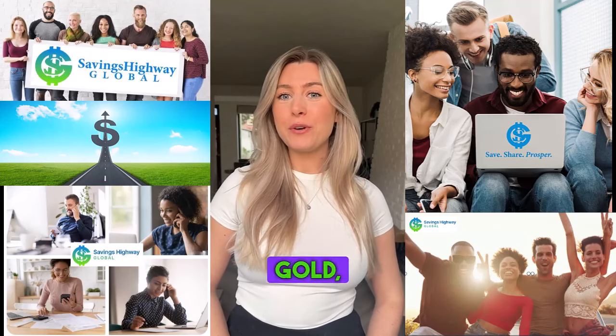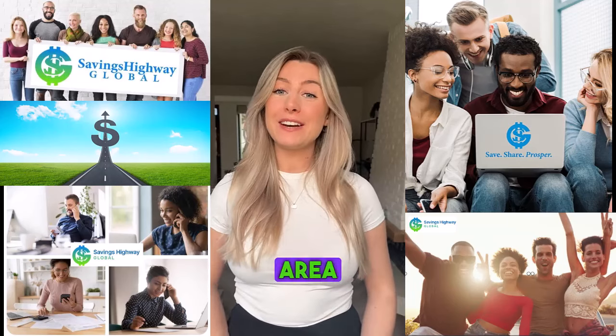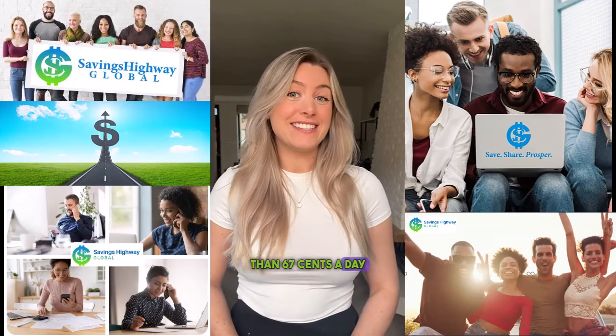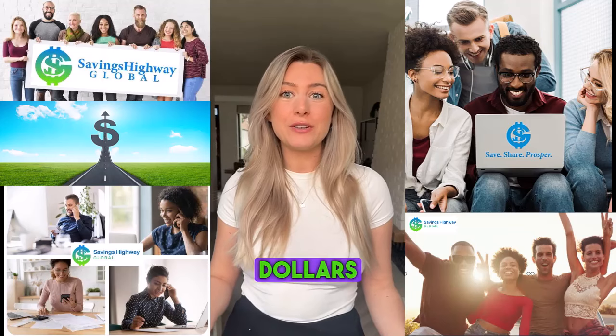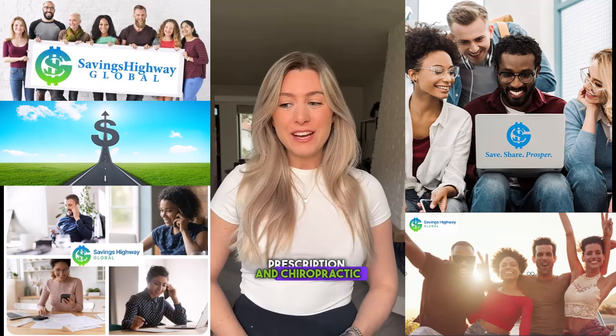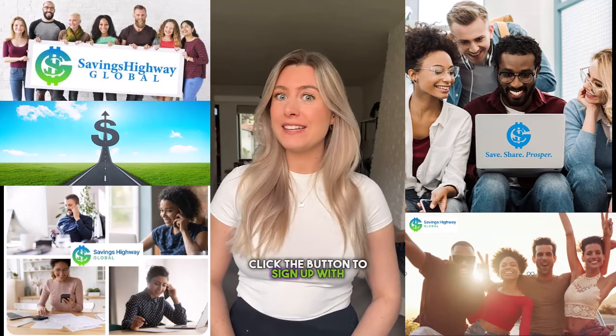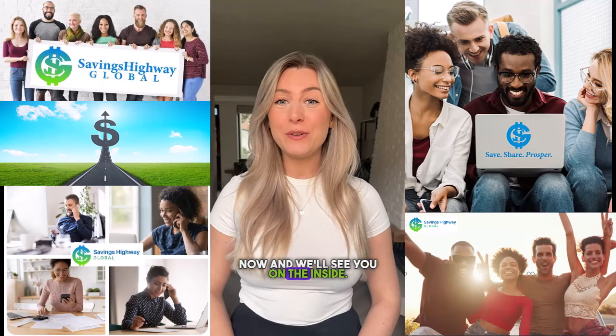Or you can join as a Platinum, Gold, or free member and order your SHG Health Discounts program in your members area. It's less than 67 cents a day to save hundreds or even thousands of dollars per year on your health needs. And not only do you get Vision Discounts, but also dental, prescription, and chiropractic discounts nationwide. Let's get started — click the button to sign up with SHG now, and we'll see you on the inside.